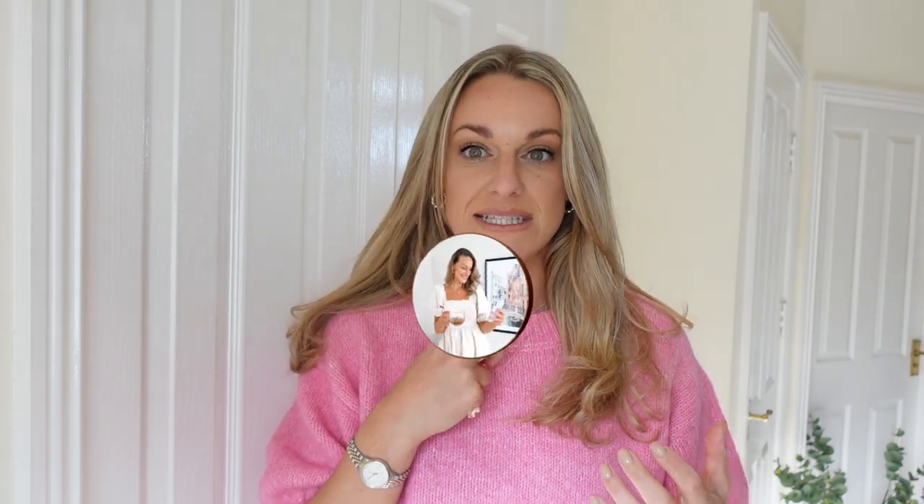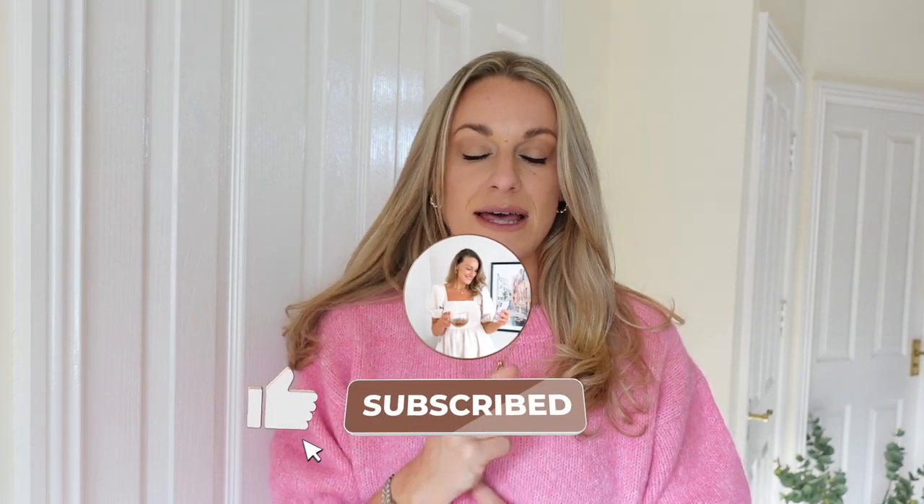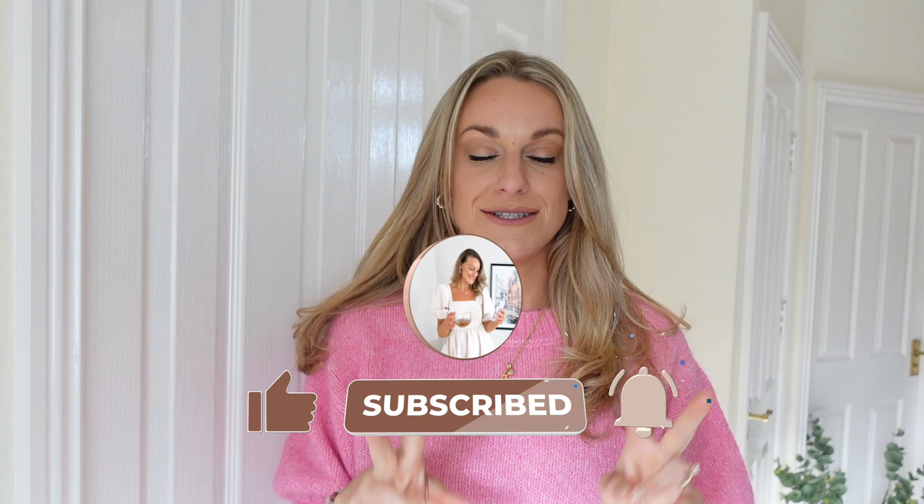Hello my loves and welcome back to my channel. Today I have the biggest H&M haul I've ever done. However, because it's so big I'm definitely going to split it into two parts. It's the biggest neutral slash monochrome haul with lots of lovely autumn-y transitional pieces — things you could wear now, timeless and classic pieces that are not going to go out of style. Make sure you are subscribed so you don't miss part two. Let's get straight into it.